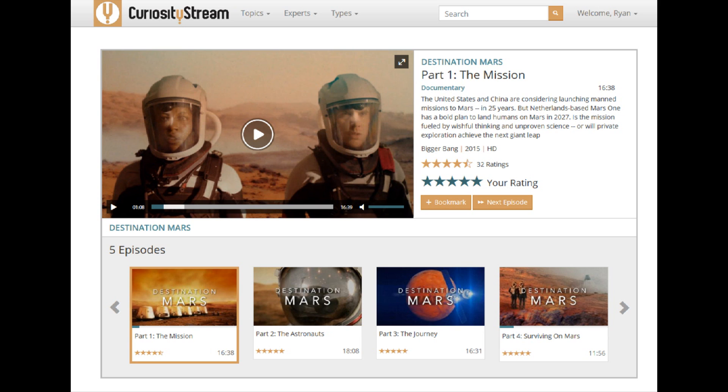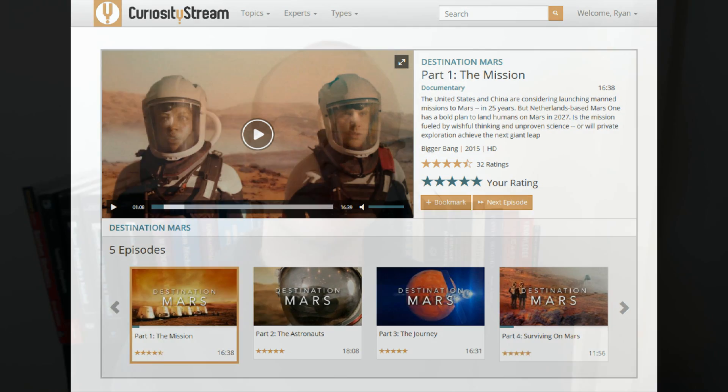This five-part series is distributed internationally and online by CuriosityStream, an online digital streaming service for educational content founded by the creator of the Discovery Channel. Destination Mars examines many of the key technological hurdles required to enable Mars One's mission to succeed — for instance, survival on Mars, the Mars transit vehicle, as well as entry, descent and landing. It includes Mars One team members, advisors, candidates, and independent experts, with one particular highlight being extended interviews with Mars One's Chief Technical Officer Arno Wielders.